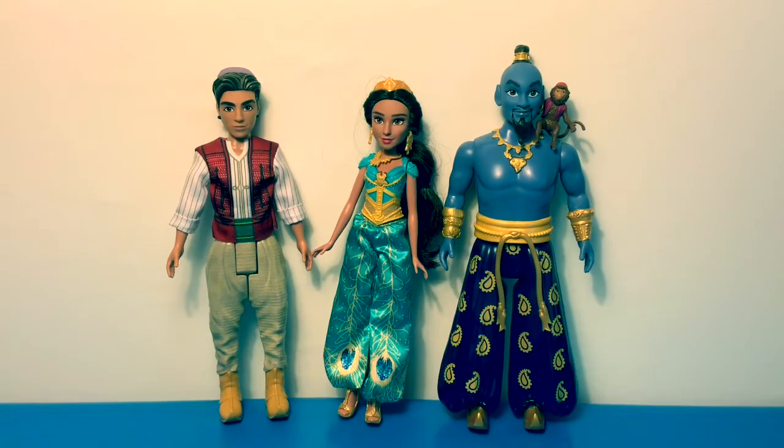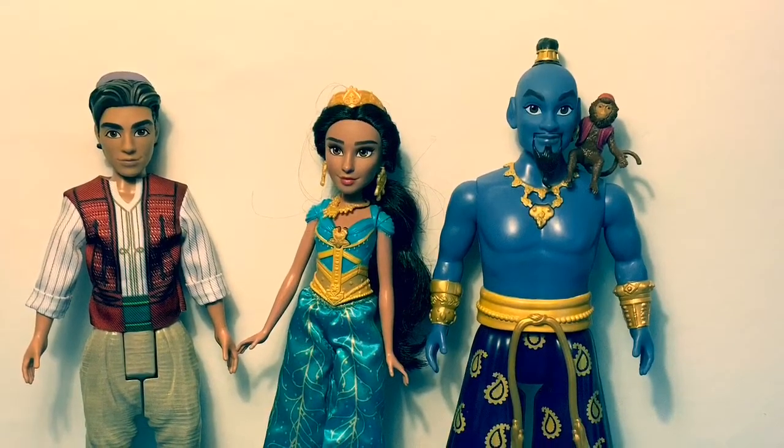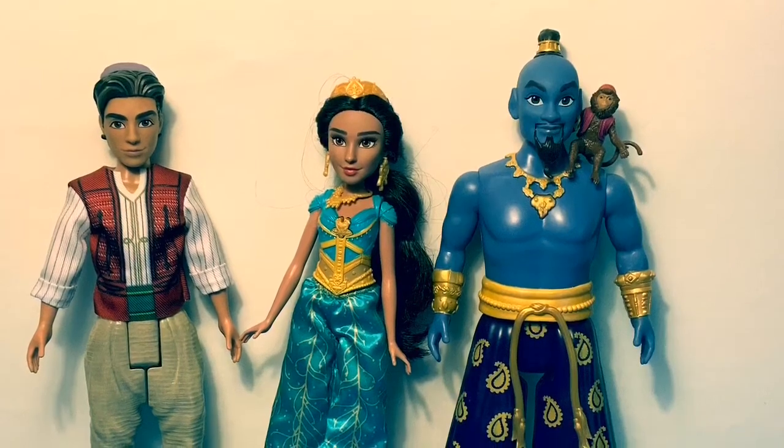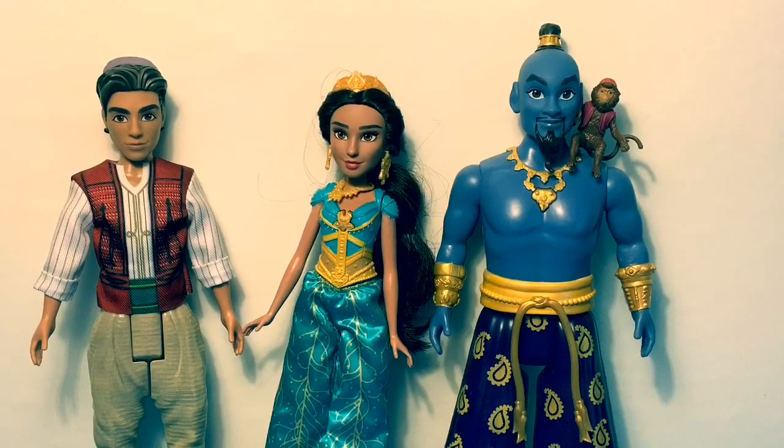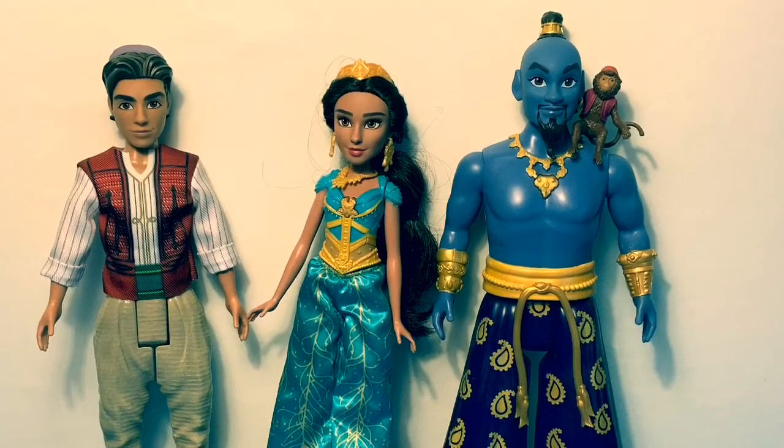We really like these new Aladdin dolls — the new movie is going to be great! Thank you for coming to Fun Toys Mundo. Become a friend and click subscribe, and keep watching for more videos in English y español. Adiós amigos!